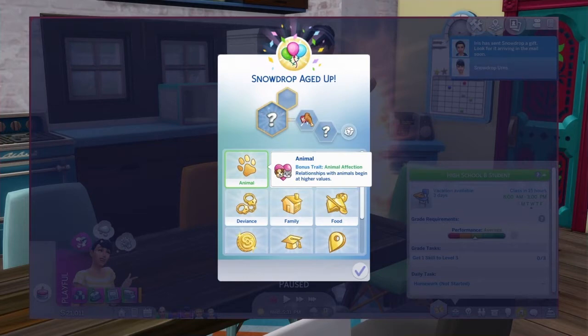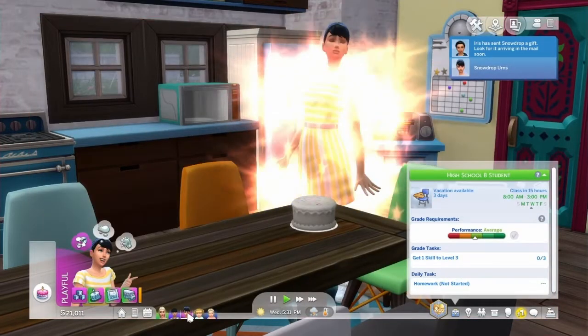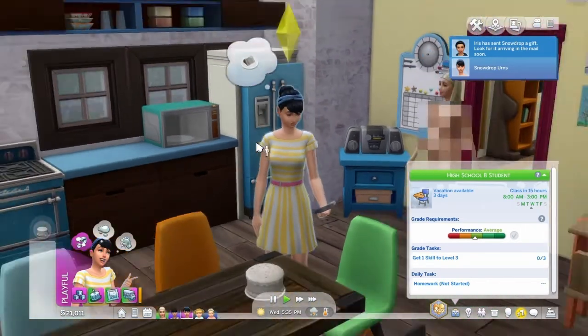Pick a number 1 through 12. One. Okay, 1 — Friend of the Animals, a Glutton, and a Vegetarian. She's cute. She looks like her mom but with dark hair.